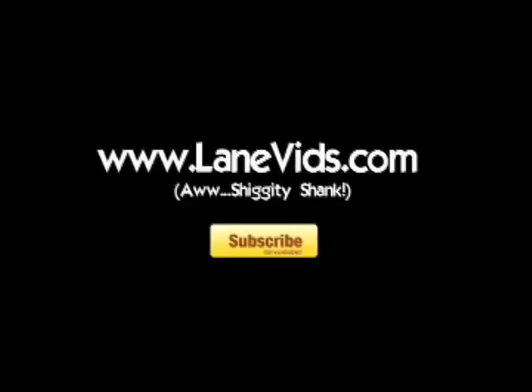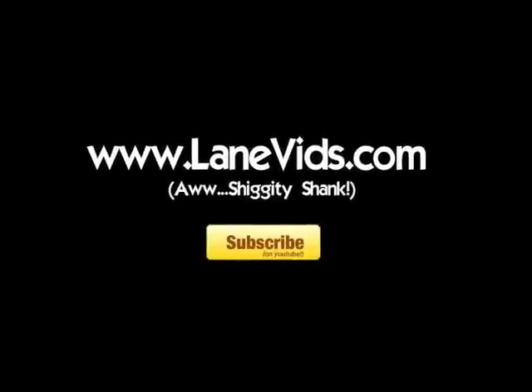HANK HILL here. I'll tell you what - what these foreigners are trying to tell you is that you need to subscribe to LaneVids' YouTube channel. It's probably one of the best channels on there. Since I sell iPhone and iPhone accessories, I know all about this iPhone App Show. Subscribe!